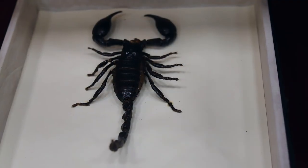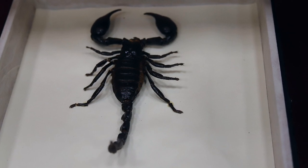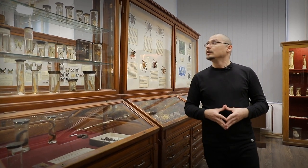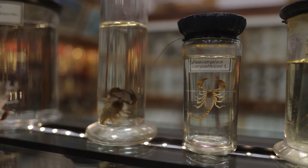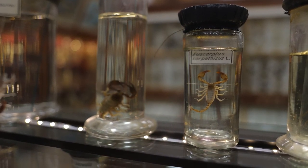Dintre scorpioni, avem scorpionul mare de pădure, care trăiește în pădurile din Malaezia — este o specie cu venin slab, nu este periculoasă pentru om. Tot aici, în vitrină, în prim-plan, avem Euscorpius carpathicus, scorpionul întâlnit și în țara noastră. La fel, nu este o specie periculoasă pentru om.